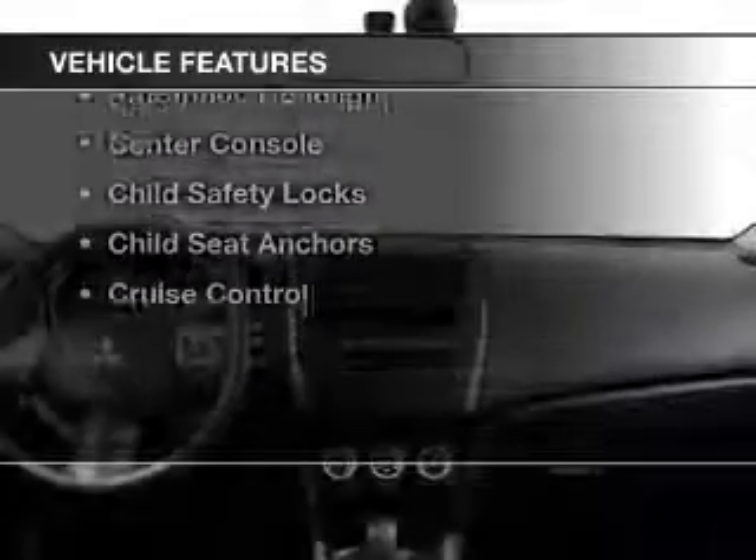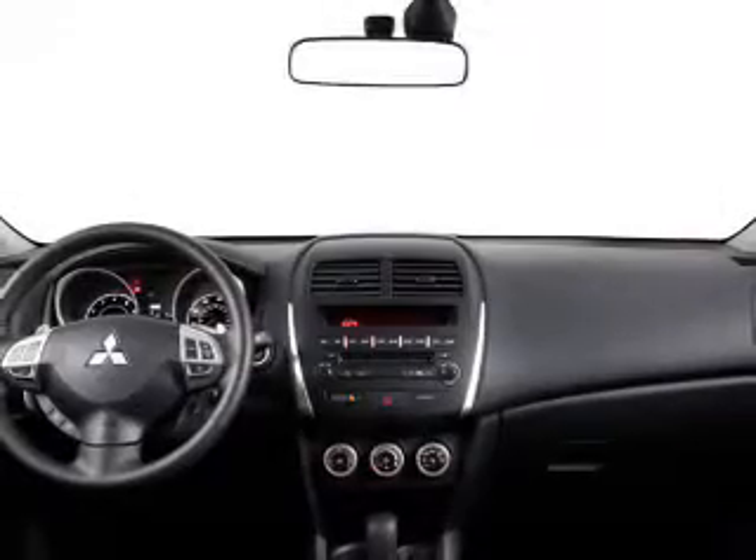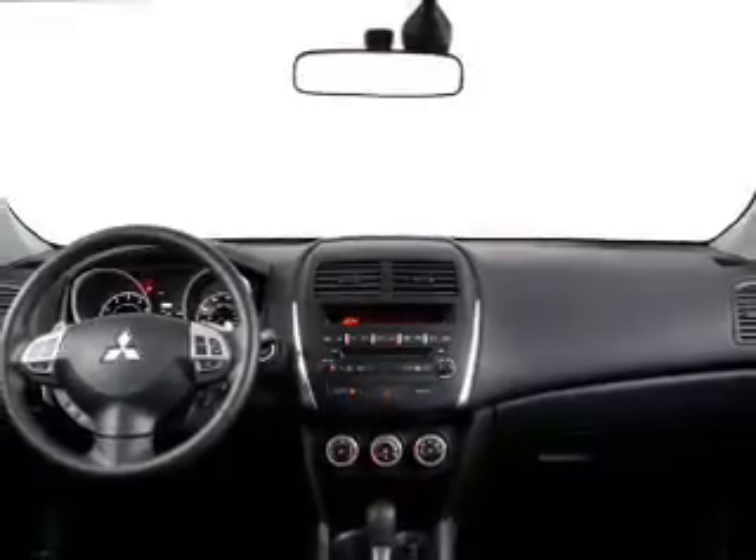Plus, enjoy these notable features that are included in this vehicle: cruise control, an alarm system, power steering, and air conditioning.